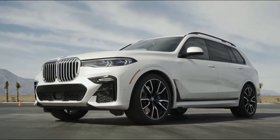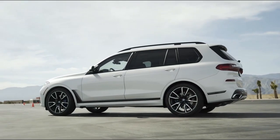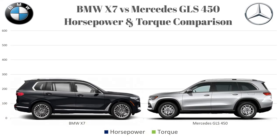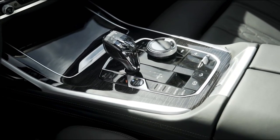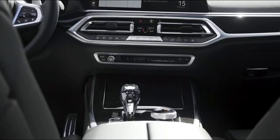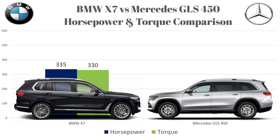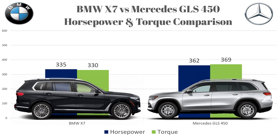The first topic is engines and power figures. The BMW xDrive40i comes equipped with a 3.0L straight-six turbocharged engine producing 335 horsepower and 300 ft-lbs of torque, mated to a ZF 8-speed automatic transmission found in almost all other BMWs. On the other end, the Mercedes GLS is also equipped with a 3.0L straight-six turbocharged engine producing 362 horsepower and 369 ft-lbs of torque.